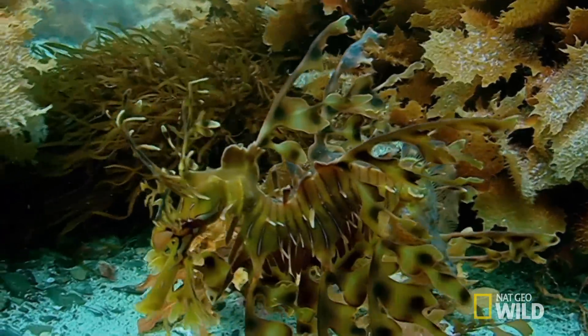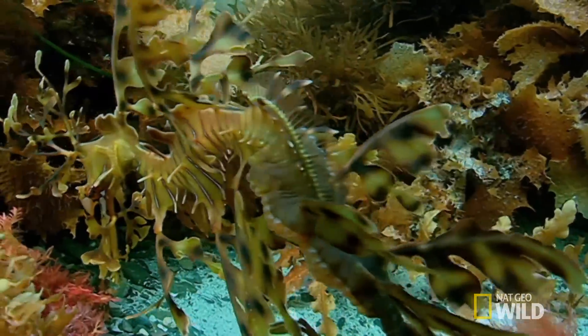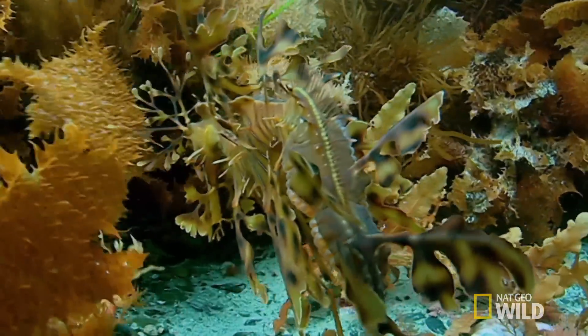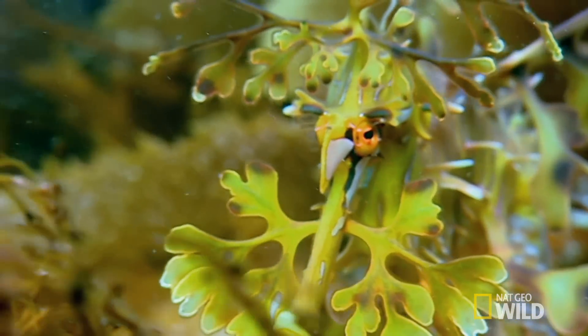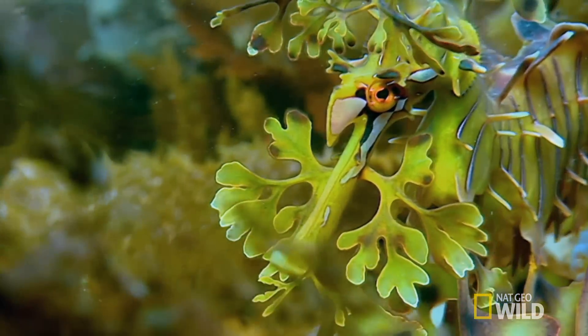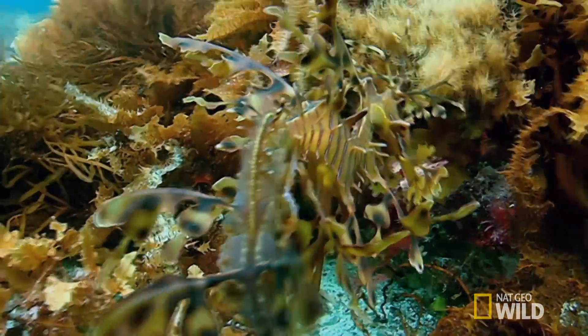This may look like seaweed, but it's actually a living creature, the weedy sea dragon. An extraordinary animal, it's evolved to hide among cold water forests where it drifts on the tide, looking more like kelp than a marine animal.